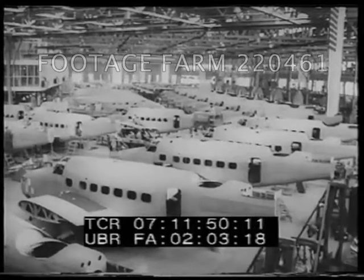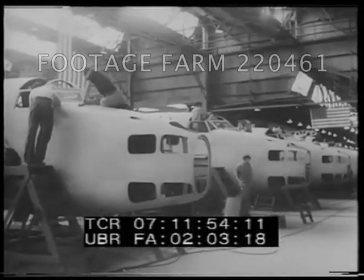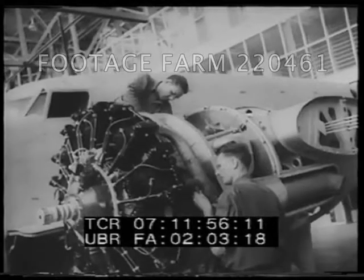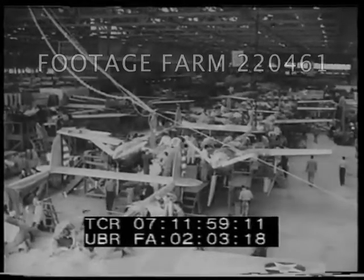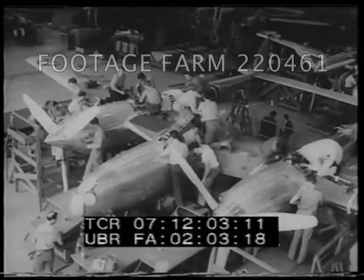The Lockheed Aircraft Corporation in Burbank, California — production is going full tilt with the famous Lockheed bombers packed like sardines on the assembly lines. They're headed for Britain. And here are new Lockheed Lightning interceptor pursuit planes pouring through the plant for our Air Corps.